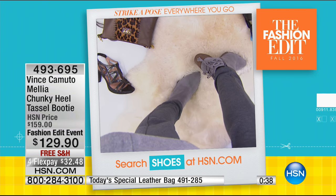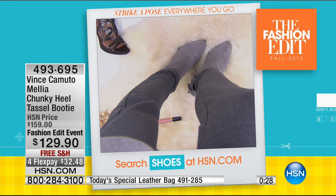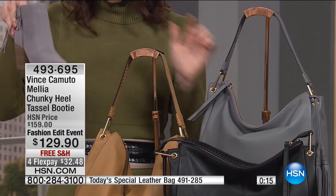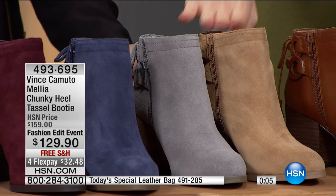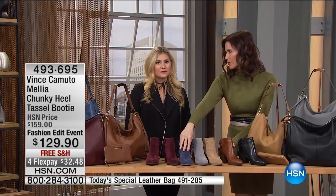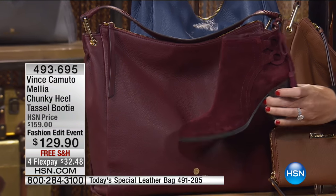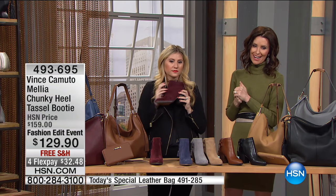Someone's doing a shoe selfie — she's wearing the light gray! The colors on the booty coordinate perfectly with the Today's Special bag. The gray booty is called Mist. The tan is called Cumin, the brown is Russet — same name as the bag. Black is black, the blue is Night Sky, and the black cherry equivalent is called Sugar Plum — that one's going to be the first to go. Nobody does suede and leather like Vince Camuto — this is ultimately soft leather and ultimately soft suede you'll wear throughout the entire season.